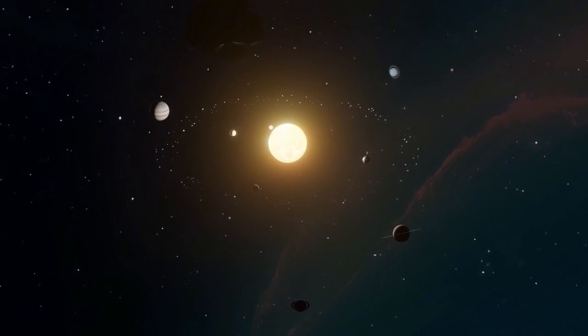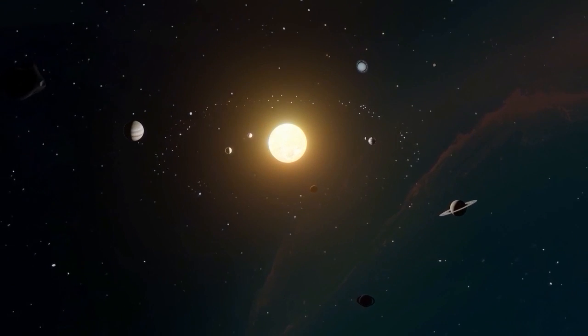Hello, and welcome to our solar system. The solar system is the collection of celestial objects that orbit the sun.